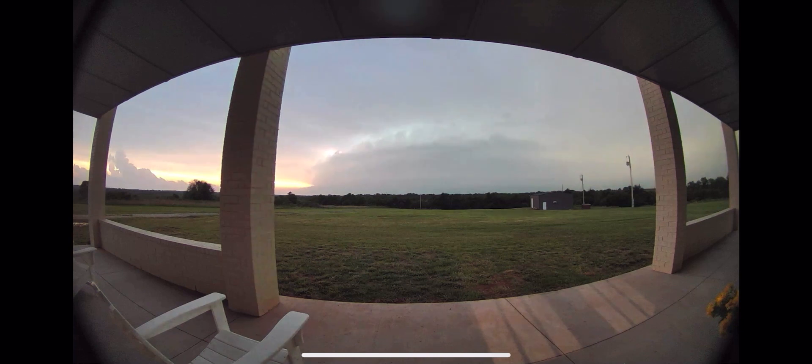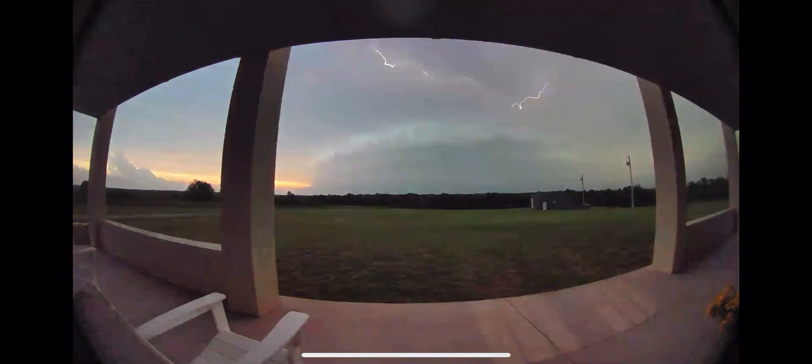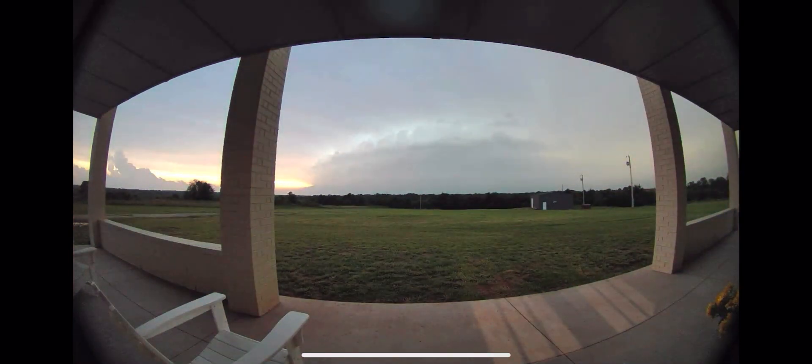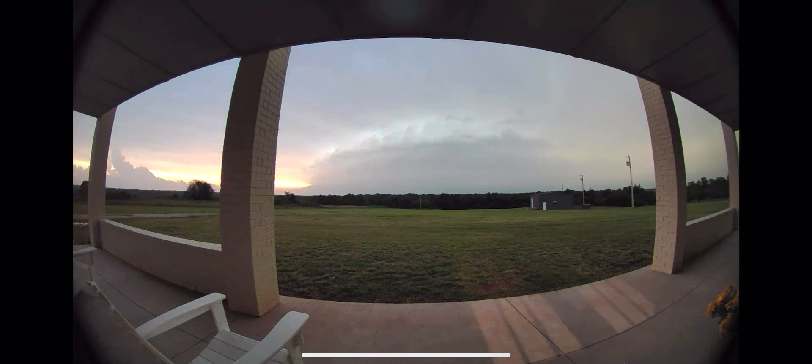It is a mean-looking storm. I'm looking towards my southwest to see any power flashes or anything down there, but it's rain-wrapped — whatever it is down there. That whole thing is rotating really quickly; it's throwing out lightning. I've got strong inflow winds going into it. It's going to be a big mess here in Perry. If you're in Perry, you really need to take shelter right now. I can hear the sirens going off.